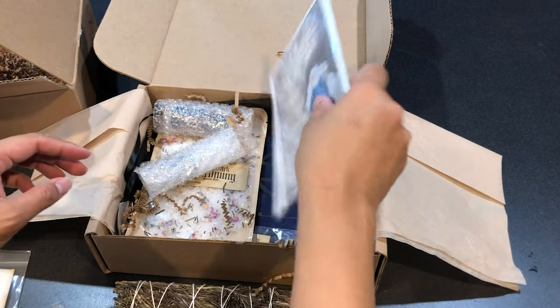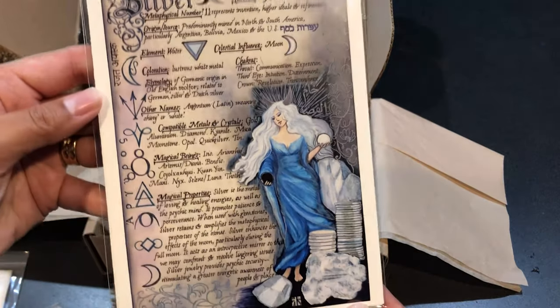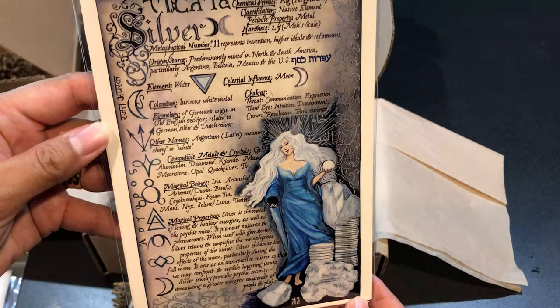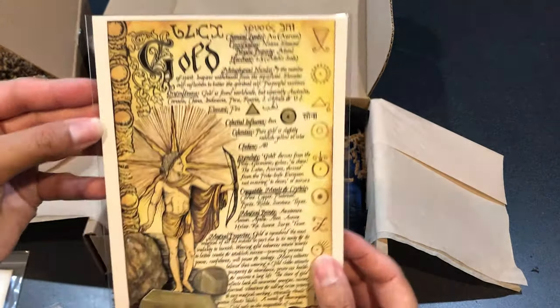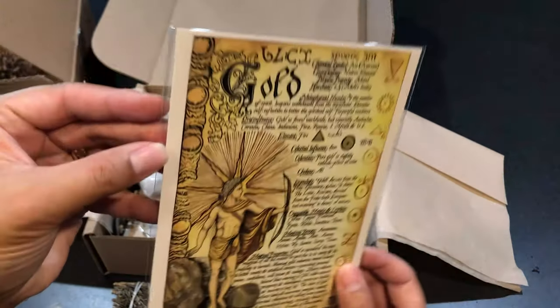I see another card — lots of cards! This one's about silver, look how pretty she is. There's our silver, and oh, gold — gorgeous, nice.